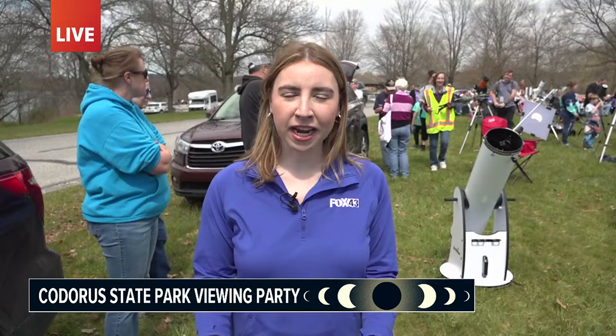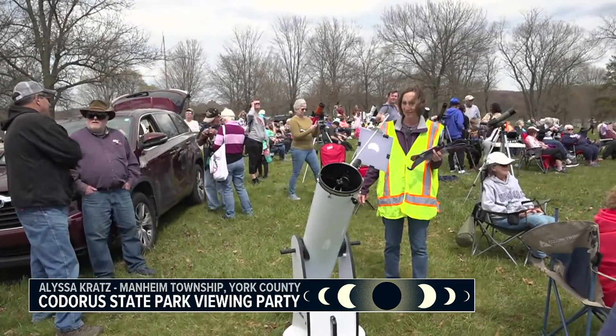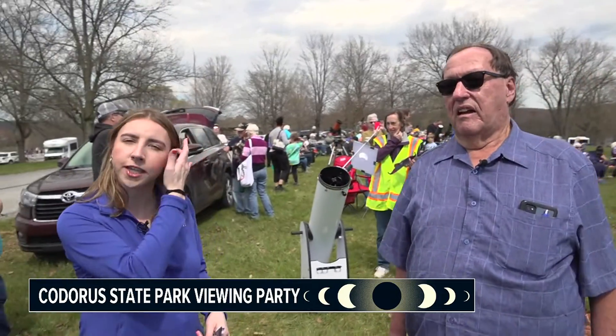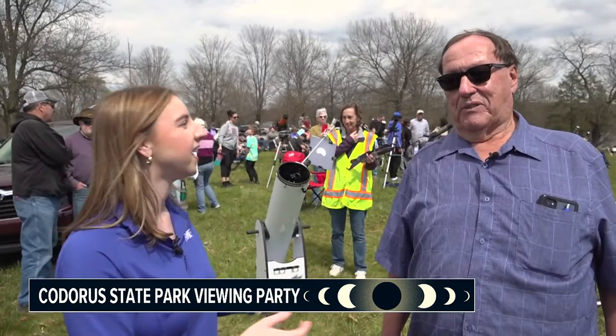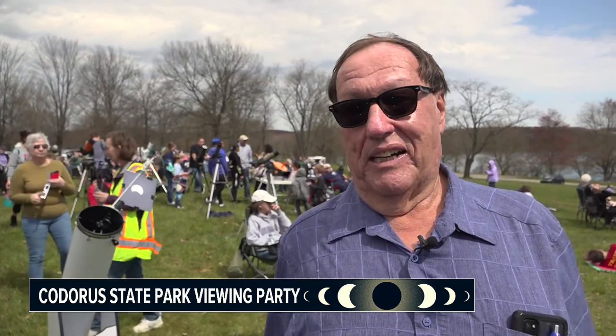Hey, Evan. We're here at Cadoras State Park in York County where dozens of people of all ages have gathered to try to get a glimpse of this afternoon's eclipse. I'm also joined here today by Jerry Jones, a local geologist and astronomer. Jerry, this is really exciting for people. We're having a great time here — great turnout. The weather's turning out to be really, really decent.